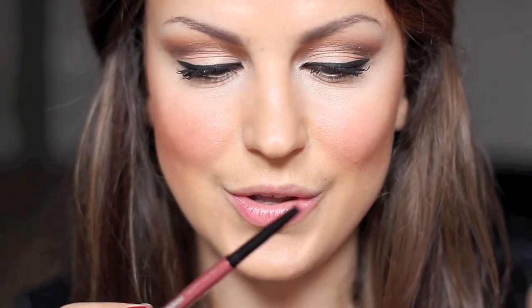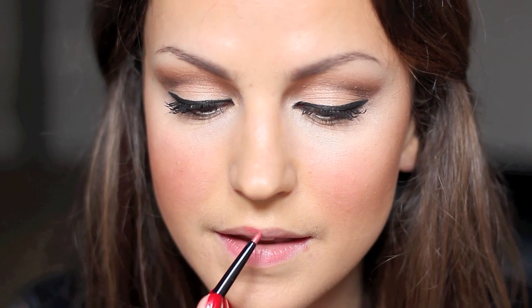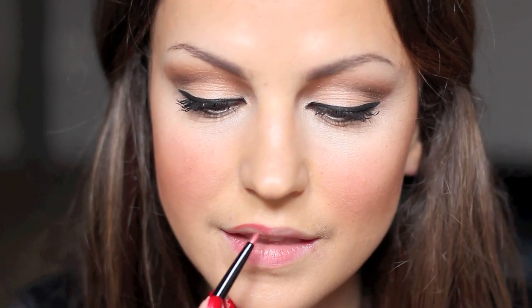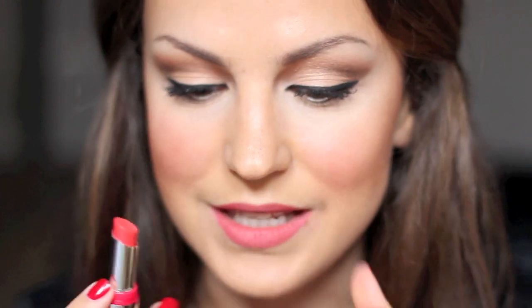For my lips I'm going to use a MAC lip pencil and then I'm going to use this lipstick. I hope you guys enjoyed this look and I'll see you in the next video. Bye!